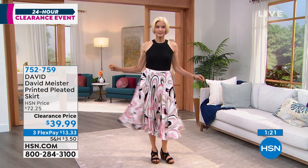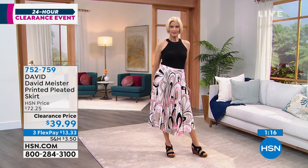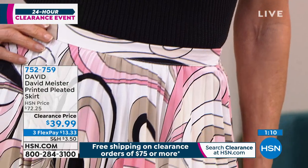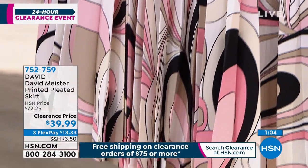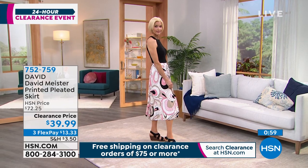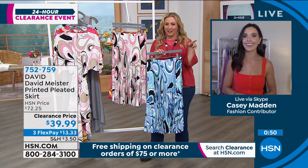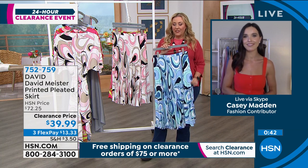I love the top that Carol is wearing on the runway, and we've got that top available as well. That skirt's only $39.99 — originally it was $72.25. Worth it at that price. I've seen several hosts wear this on air many times. It's one of those fabulous skirts. But I'm in love with the top Carol has on — we're going to get the item number and show that. The skirt is item number 752759.